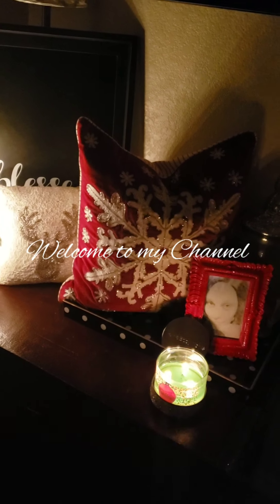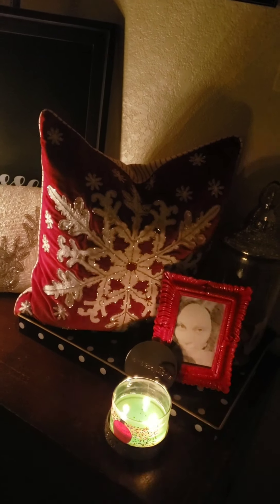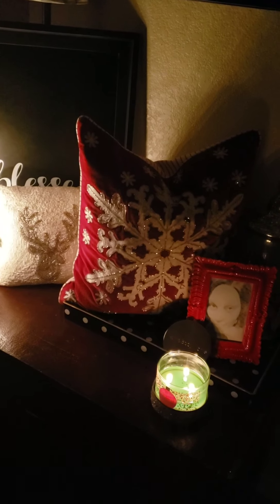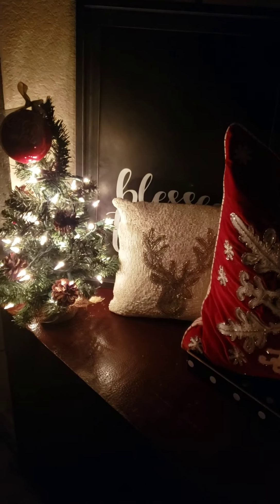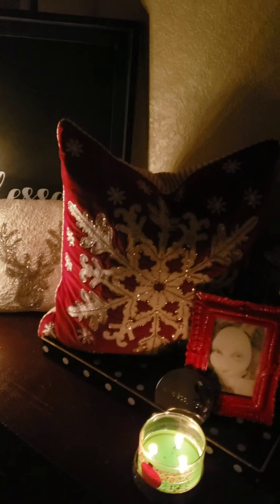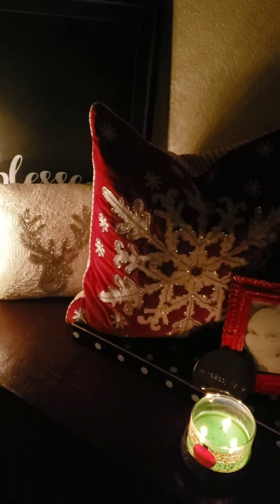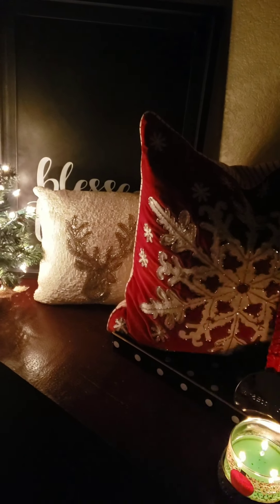Hello, my YouTube family! It has been a while since I have done a video, so I just wanted to come on and show a little of my Christmas decorations I got up, in addition to my tablescape I did a few weeks ago. I just wanted to share a few pieces that I put up to kind of put me in the holiday Christmas mode.